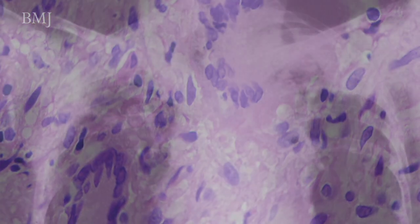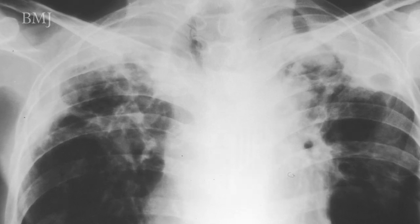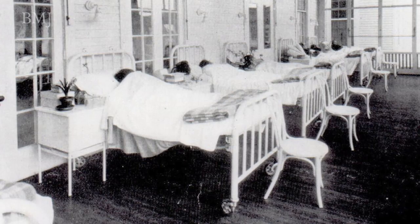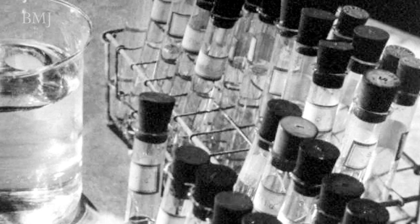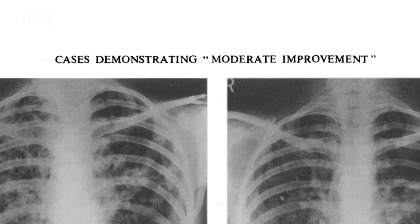TB was a dreadful disease in those days. Some forms of it could kill people very quickly indeed. And when a drug — streptomycin — was found, that was a fantastic breakthrough. When the drug was first used, it was used to treat these very serious cases of tuberculosis.